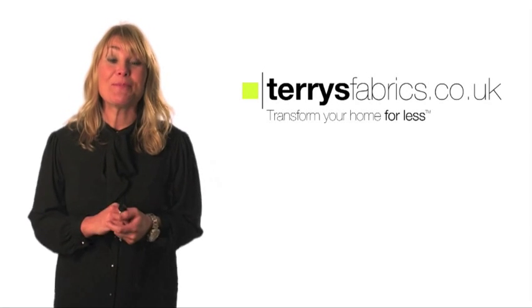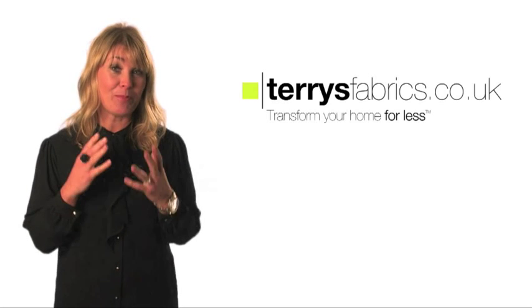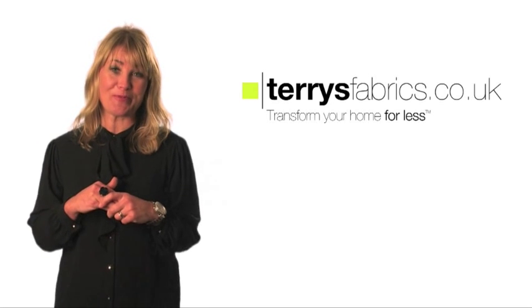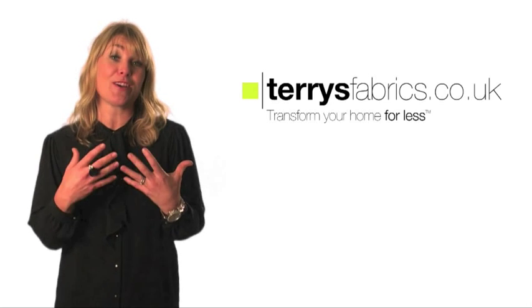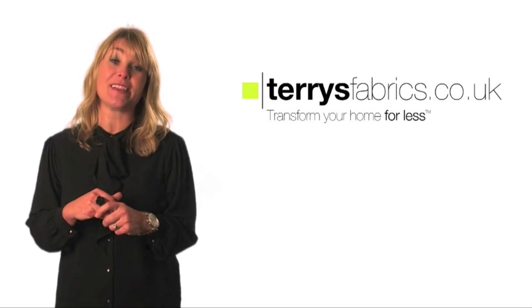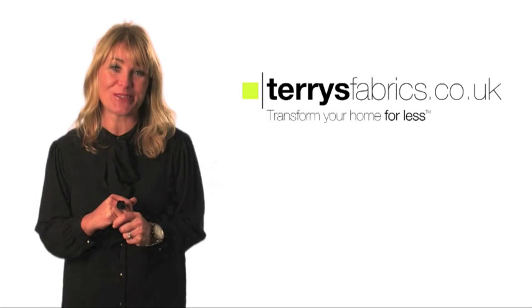Hi, I'm Jane Farnham, TV presenter and interior designer. I'm working with Terry's Fabrics to help you get the best out of your home improvements. In this series of short videos, we aim to take the issues our customers tell us they're having with decorating and DIY, and provide easy to follow, helpful solutions.